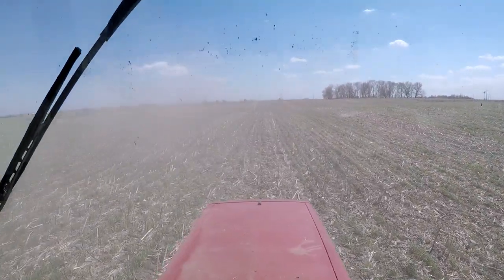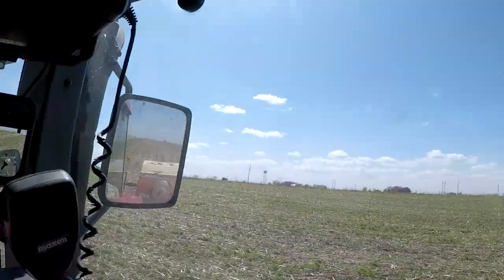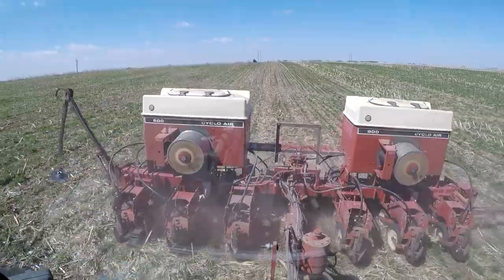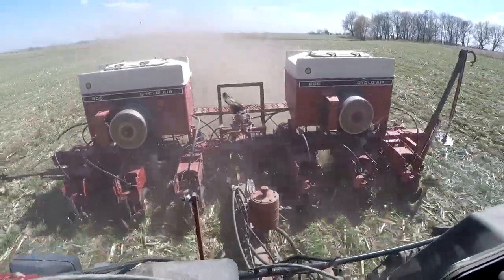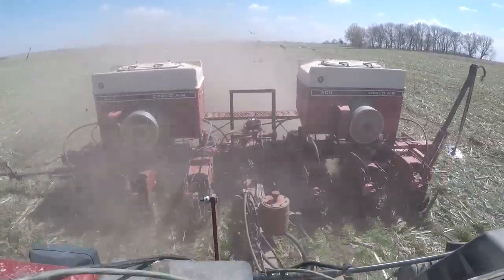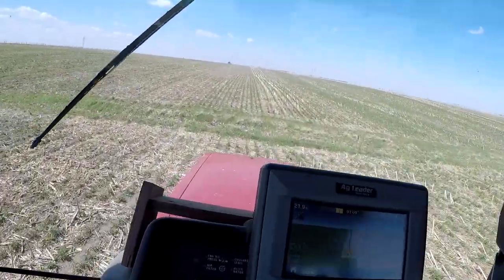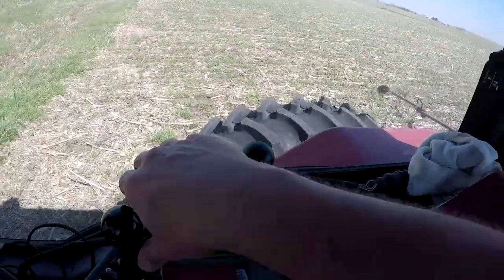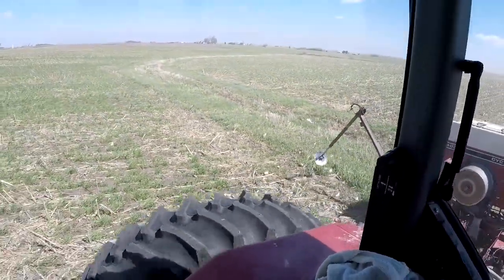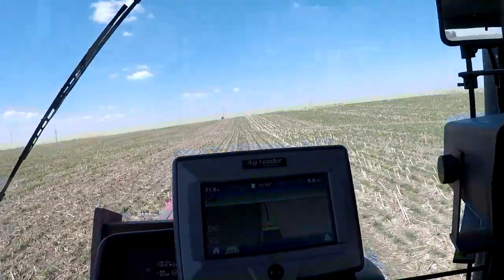Now we need some spaghetti western music — we've got corn chunks rolling around like tumbleweeds. We're rolling along right around 7.7 miles an hour at the launch. This field is pretty smooth and pretty good running — half-mile rows. There are some things I have to slow down for though, like this waterway coming up. We'll pick up our marker as we cross and drop her back down on the other side, shift up and get back up to speed.